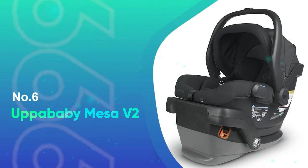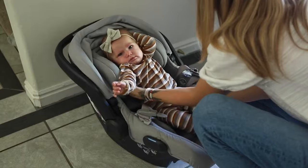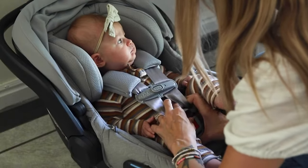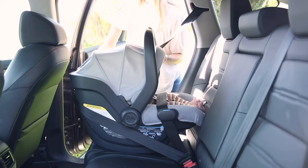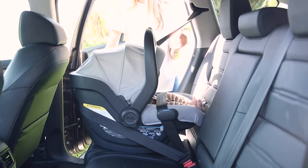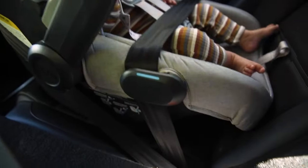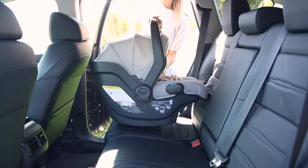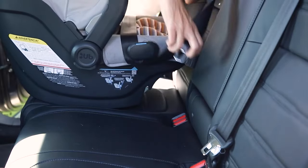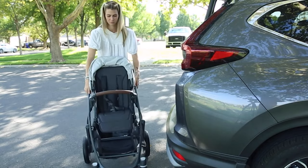Number 6: Uppababy Mesa V2. The Uppababy Mesa V2 hit all the marks of a quality, easy-to-use car seat. Our baby tester loved this seat, snuggling right in and falling asleep almost immediately every time we used it. The harness is comfortable both for an infant with the infant insert installed or an older baby, which wasn't the case for all the seats we've tested. It's also easy to tighten or loosen the harness as needed with just a push of a button.